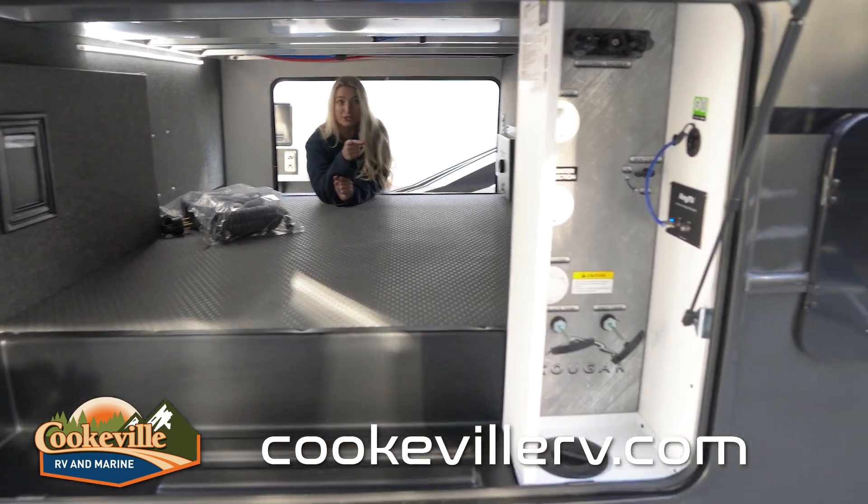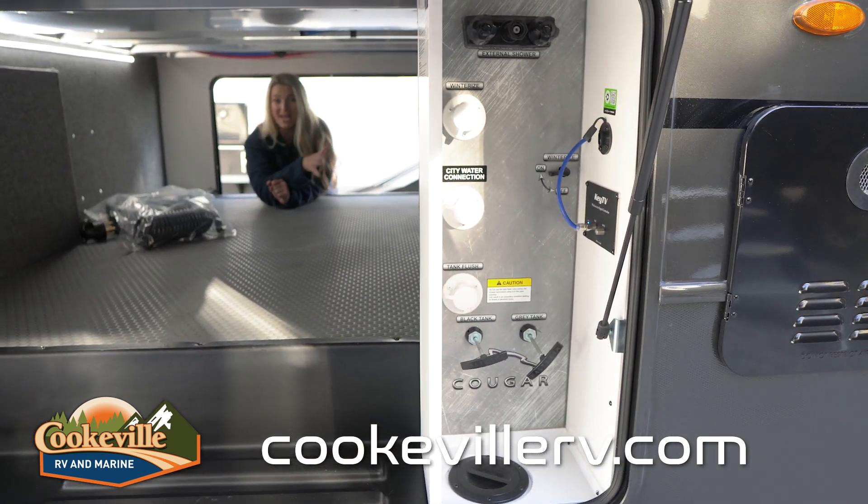On the side you have your convenience bay with all the hookups you'll need while you're at the campground.